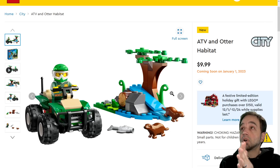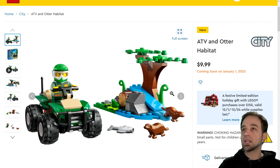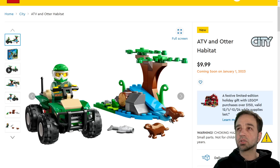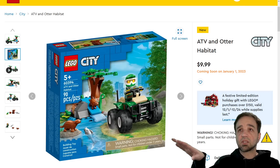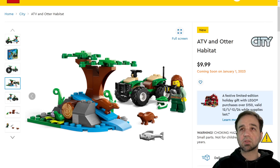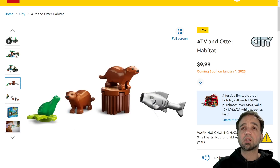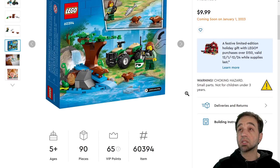Oh heck yes — new animal otters, and two of them are included in this set! This is another $10 set, and these $10 sets are just winning again and again. Thank you. Otters with a realistic color — I think these are smaller than the Harry Potter ones. I never got that from the Harry Potter line, but $10 for this with a nice green quad ATV. It's not the type that has the leaning and turning action, it's more straightforward — and that's okay. For $10 this is a definite yes, big time. This is a huge yes.